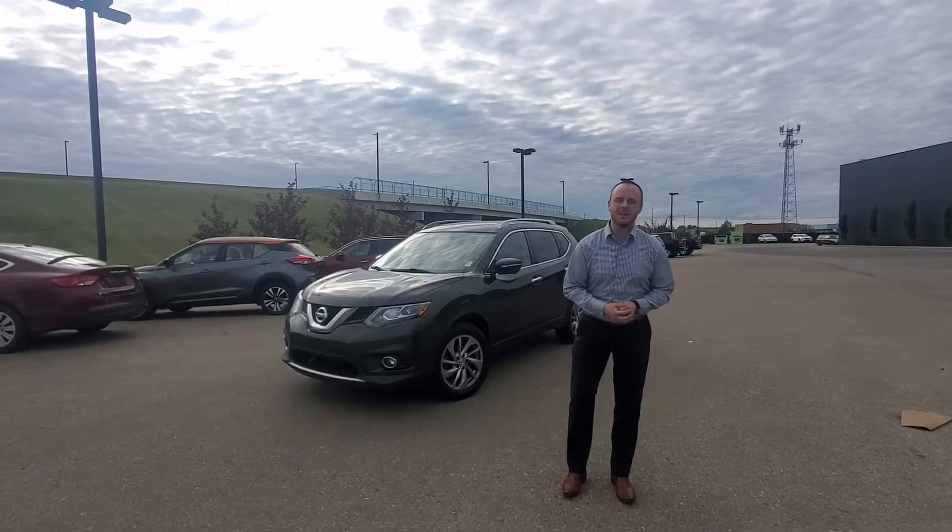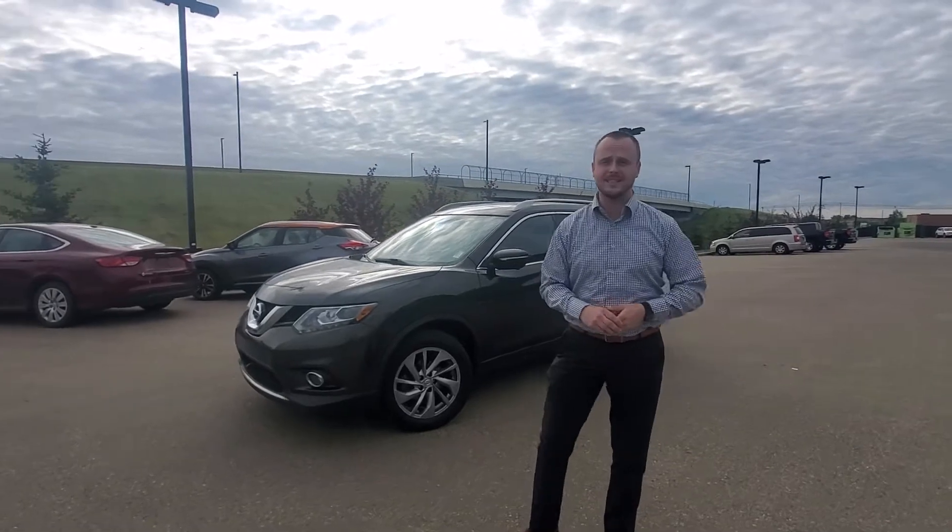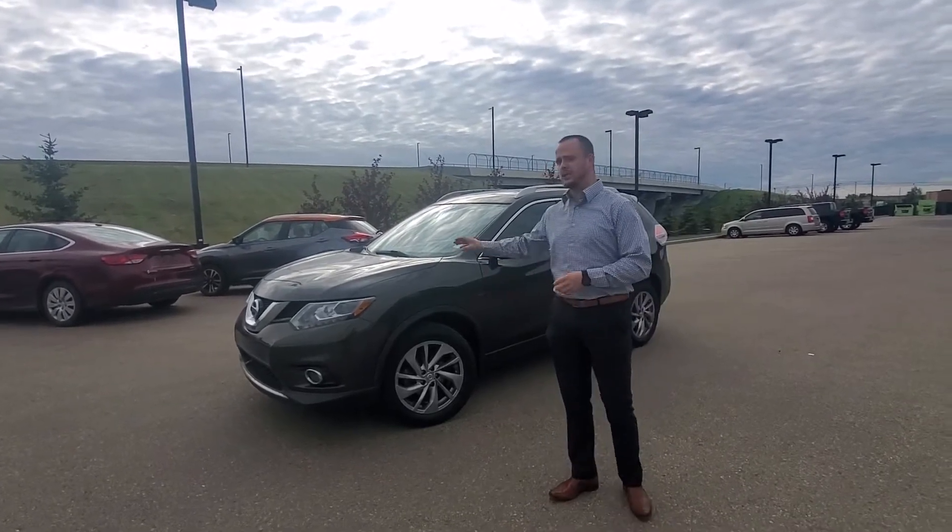Hey there Jennifer, it's Chris over here at Northside Nissan. Thank you so much for your inquiry on this 2014 Nissan Rogue. This is the SL model, it's jade in color.